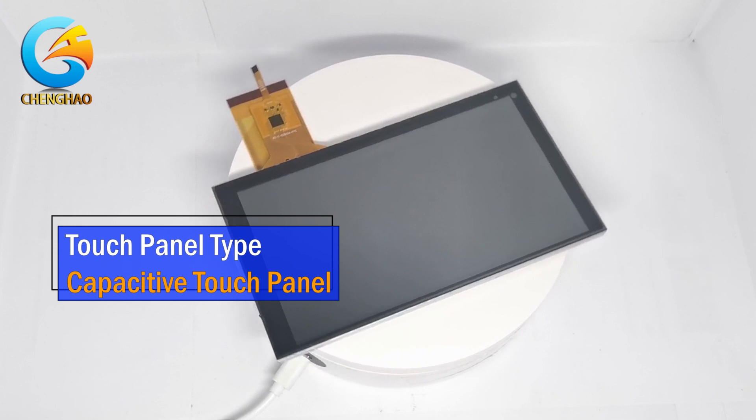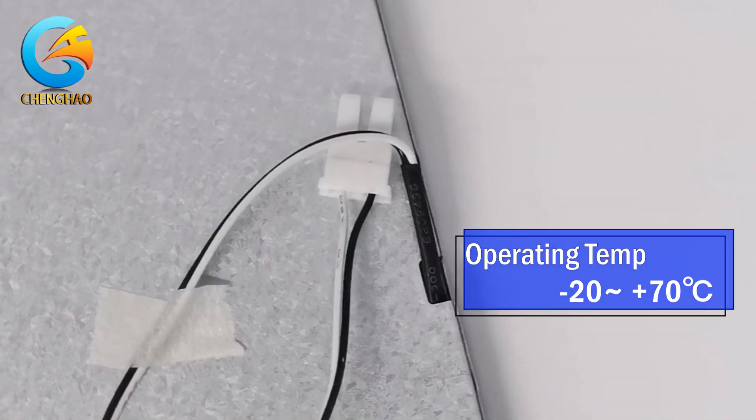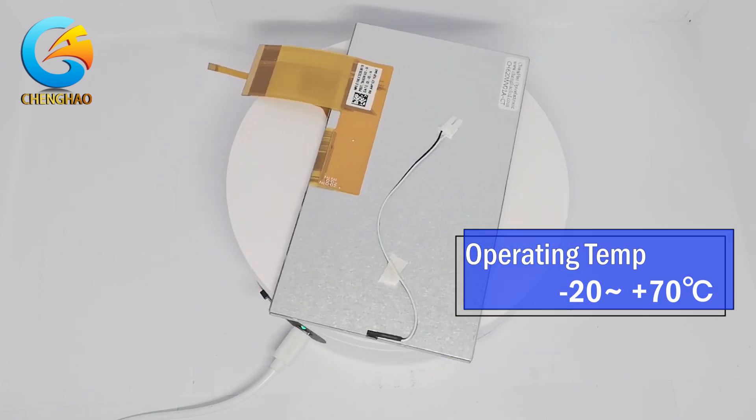In addition, CH620WV01ACT is also a wide-temperature monitor, which can operate normally in the environment of minus 20 to 70 degrees Celsius.